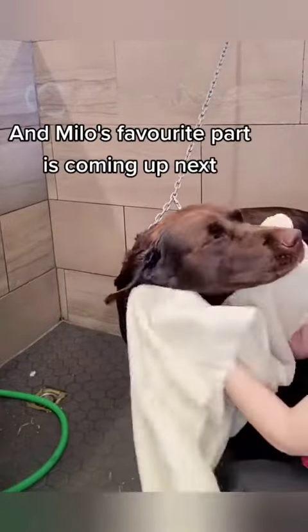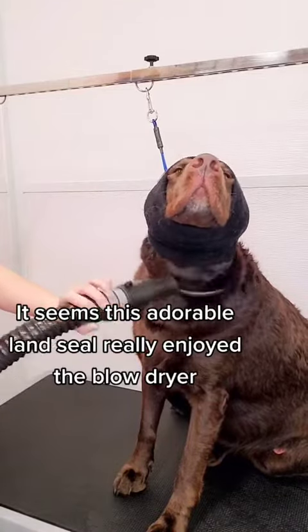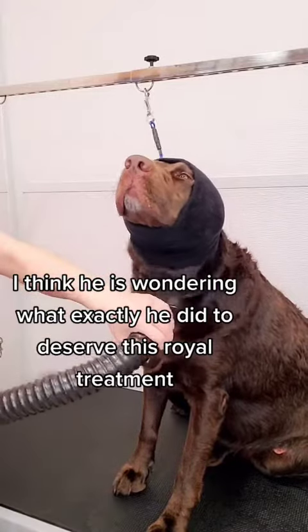And Milo's favorite part is coming up next. It seems this adorable land seal really enjoyed the blow dryer. I think he is wondering what exactly he did to deserve this royal treatment.